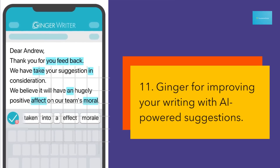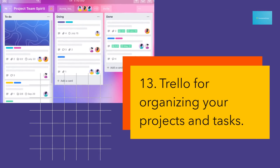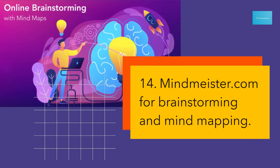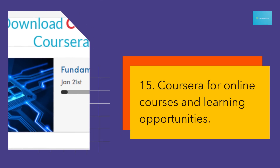11. Ginger for improving your writing with AI-powered suggestions. 12. Forest app for productivity and focus. 13. Trello for organizing your projects and tasks. 14. Mindmeister.com for brainstorming and mind mapping. 15. Coursera for online courses and learning opportunities.